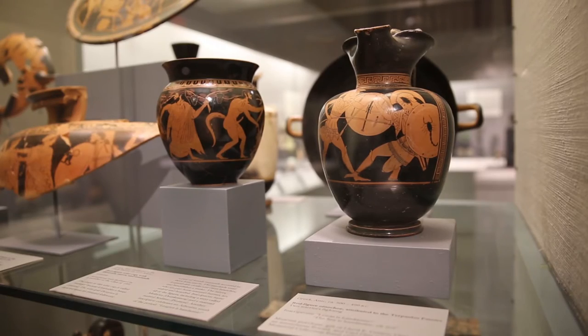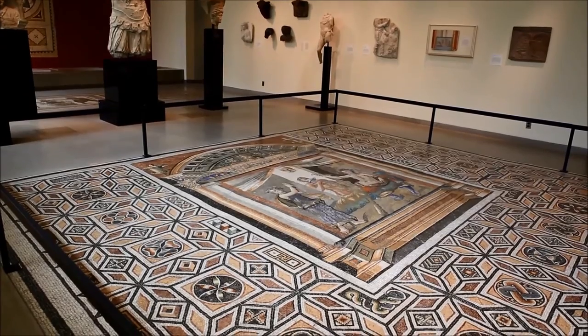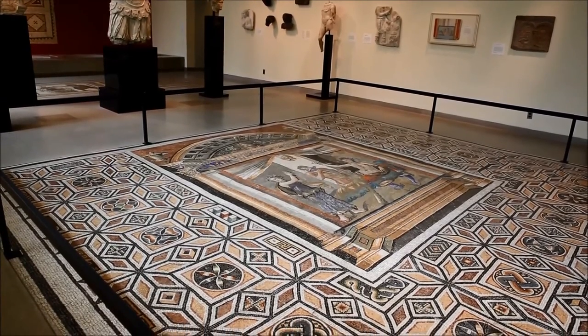A lot of my art history experience was not in a classroom but actually on archaeological digs in northern Greece in Thrace, which was a very cool experience and something very different than working in a museum. There's certainly a lot less dirt in a museum — which is a nice change!